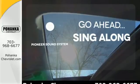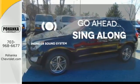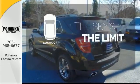The soundtrack to your life comes through crystal clear with the premium Pioneer sound system. Crank up your tunes and hit the road. Get your daily vitamin D by opening up the sunroof.